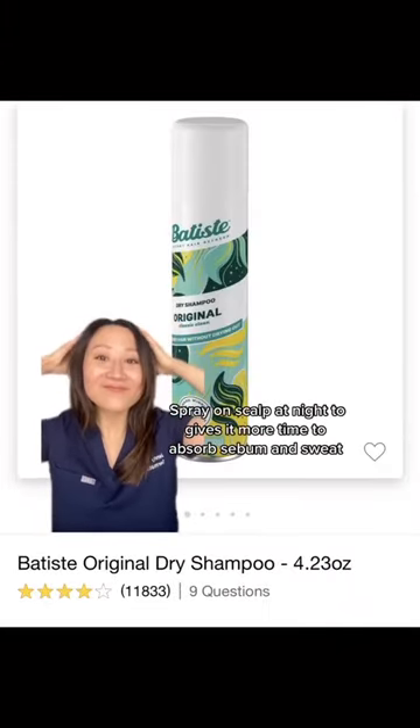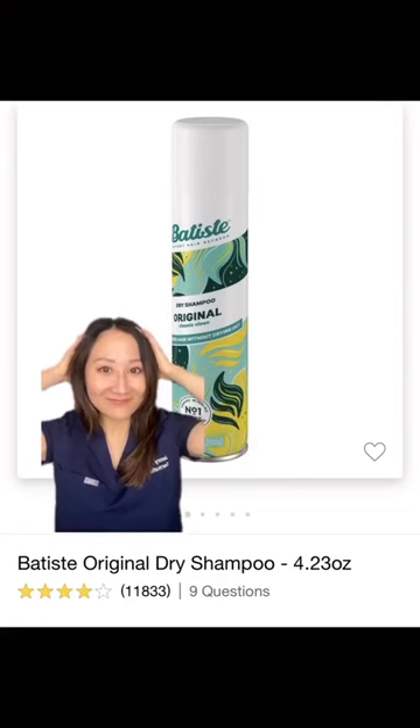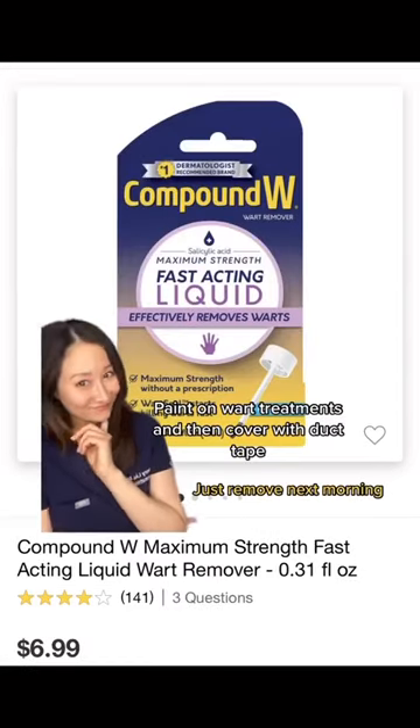Give it more time to absorb. Paint on wart treatments and then cover with duct tape.